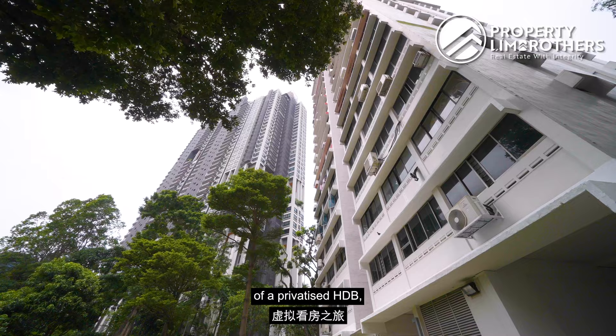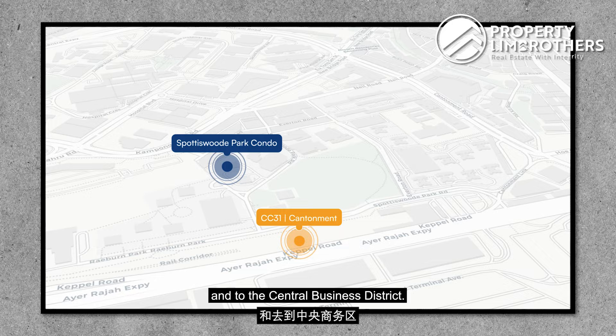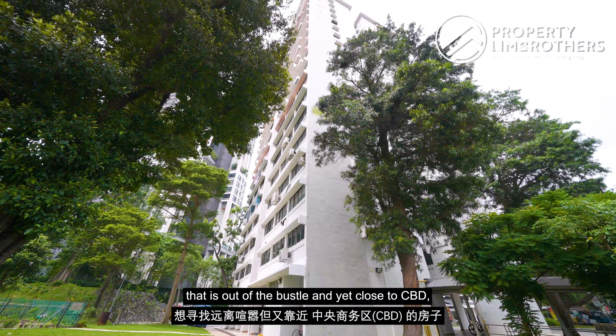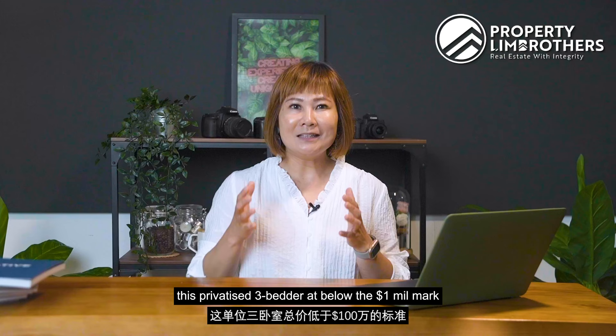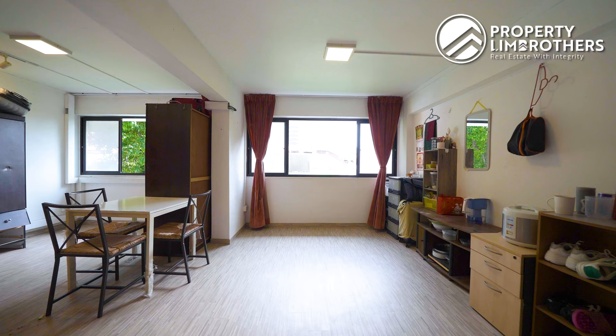Property Lim Brothers is bringing you on a virtual home tour today of a privatized HDB 4-room flat right here within the Spottiswood Park Estate. We are located in Prime District 2, just a 2-minute walk to the upcoming Cantonment MRT and the Central Business District. For buyers looking for a home away from the bustle yet close to CBD, or investors looking at rental play, this privatized 3-bedder at below the 1 million mark could be what you are looking for.